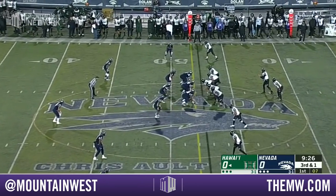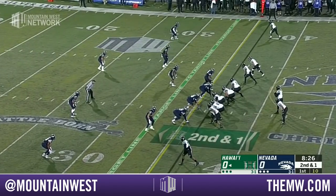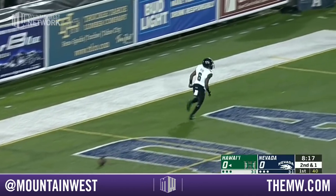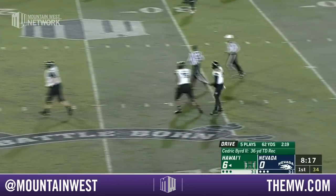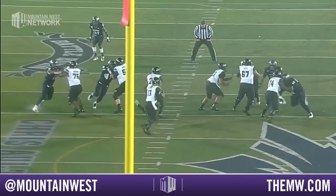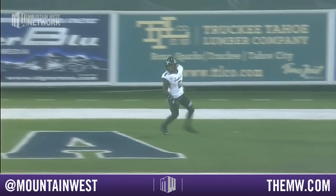A touchdown pass to Cedric Byrd! Hawaii gives it to Hawley for a big run up the middle for a first down and then some to the 45 of Nevada. McDonnell man open — end zone — touchdown Hawaii! A 36 yard touchdown pass to Cedric Byrd. So much for the cold weather bothering Cole McDonnell in this Hawaii offense as they score the first touchdown of the night. Defensive coordinator Jeff Castile was worried about these inside receivers stretching the seams down the middle, the linebackers not getting deep enough, and the safeties getting beaten right there.